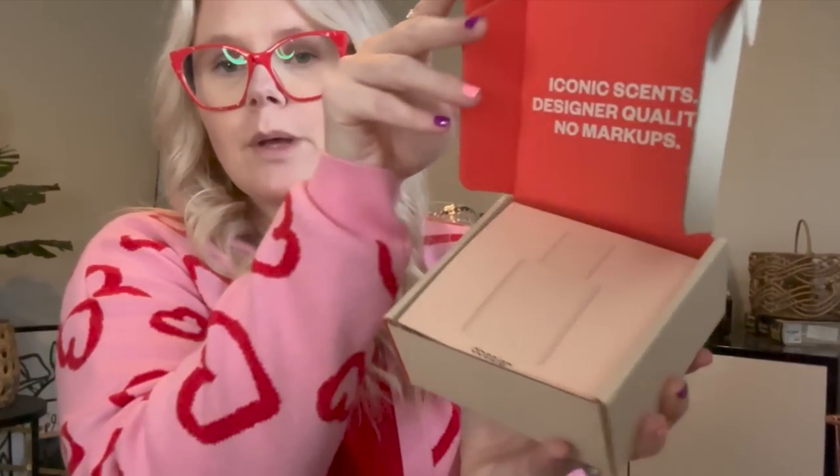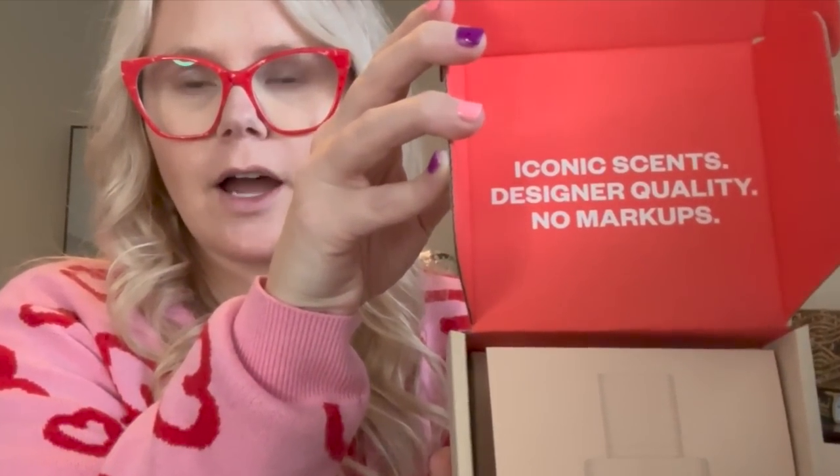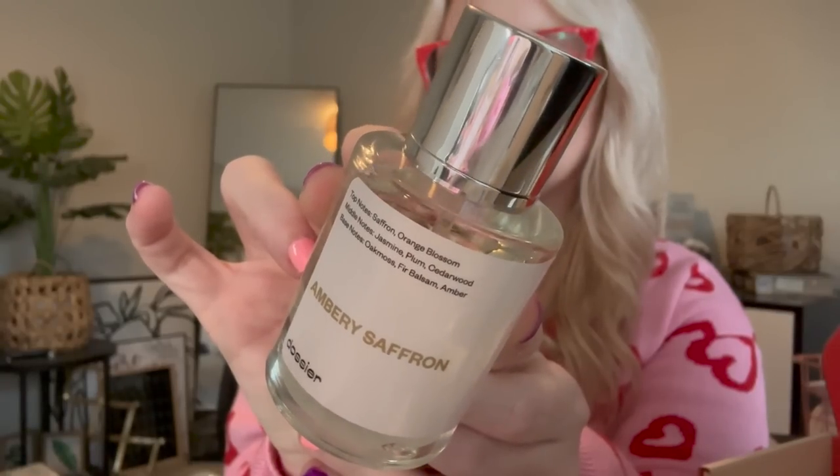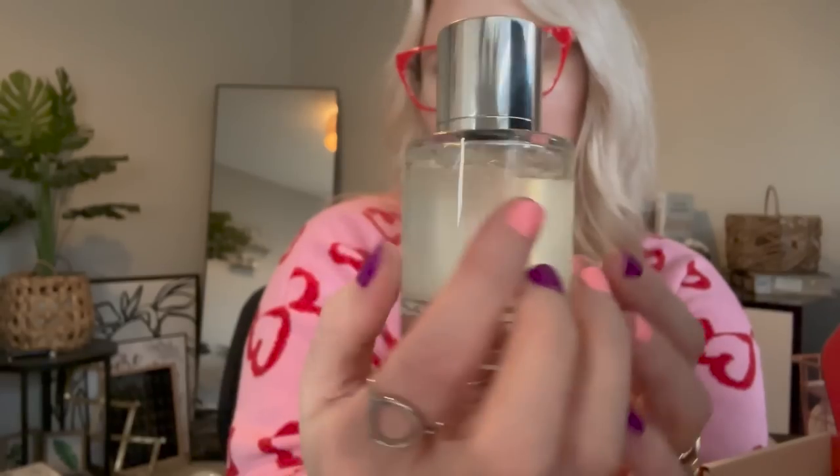This is my favorite new perfume. When you open it up, you've got the card with all the notes on it. This is the Ambry Saffron, and a lot of people say it reminds them of Baccarat Rouge 540, which is really expensive — I've never purchased that. People also say it reminds them of the Ariana Grande Cloud, which my daughter has. I've smelled it and it's similar but not exactly the same. I actually think this smells more high-end and it's less expensive. Look how much you get for the price — you cannot beat it.